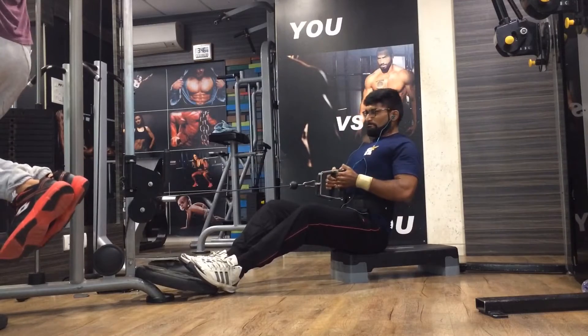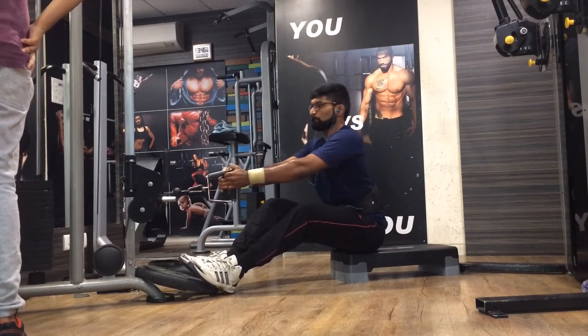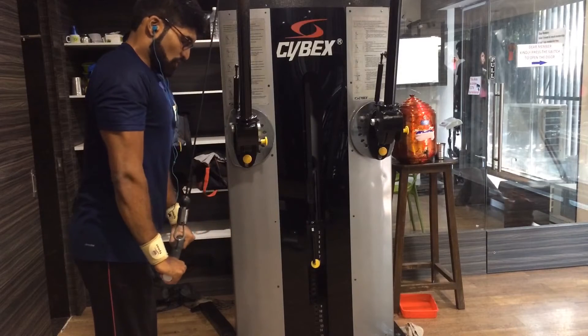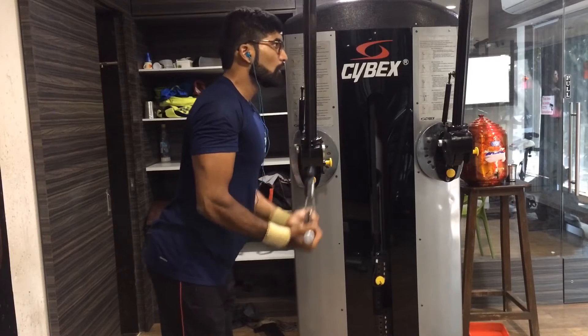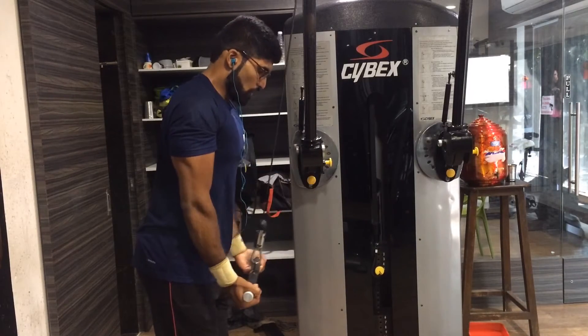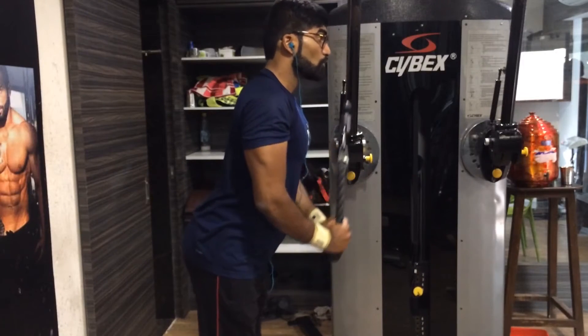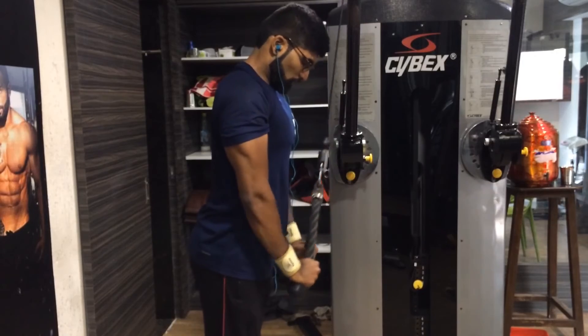That's it on the topic of how to lose stubborn fat — enjoy the rest of the vlog. That's it for the day guys. I really hope you like my content. If you do, give it a thumbs up, subscribe to the channel, and follow me on Instagram and Snapchat — links are in the description box. Peace out.